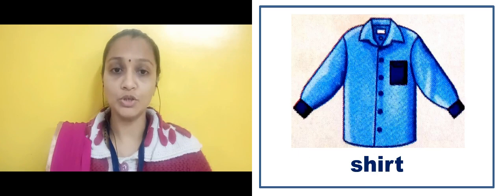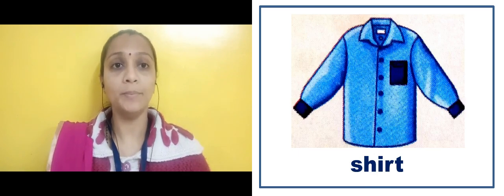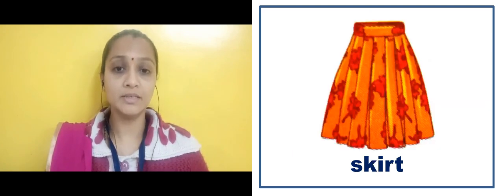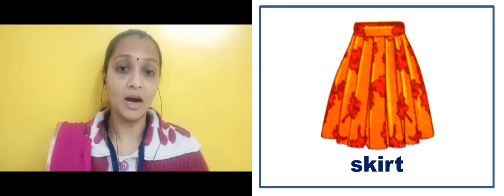In the next slide there is an image of a shirt. S-H-I-R-T. Shirt. In the next slide there is an image of a skirt. S-K-I-R-T. Skirt.